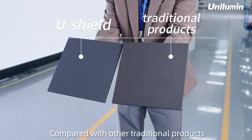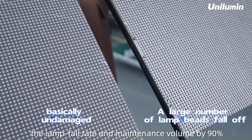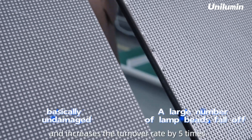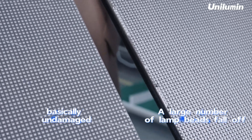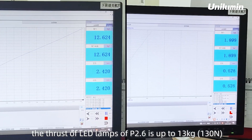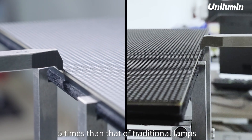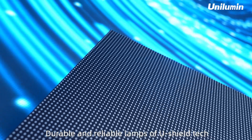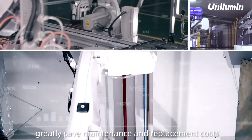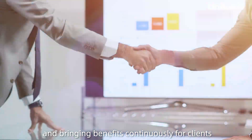Compared with other traditional products, Unilumen's U-Shield Tech reduces the lamp failure rate and maintenance volume by 90% and increases the turnover rate by 5 times. For example, the thrust of LED lamps of P2.6 is up to 130N, 5 times that of traditional lamps. Durable and reliable lamps of U-Shield Tech greatly save maintenance and replacement costs, holding more value and bringing benefits continuously for clients.